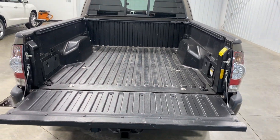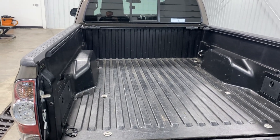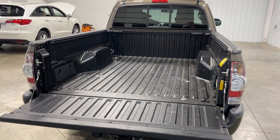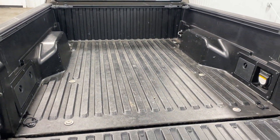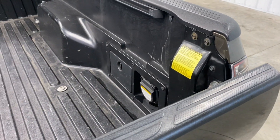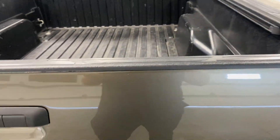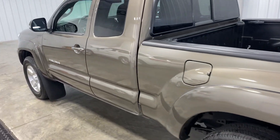I believe this is a six and a half to seven foot bed — do not quote me on it, I'm not 100% sure, but I did take a photo of the measuring tape on the bed showing exactly how long it is. There's plenty of space in this bed — you can store ball bags, suitcases, whatever you want. If you want to fit a toy car back here, you could — that's how much room you have.